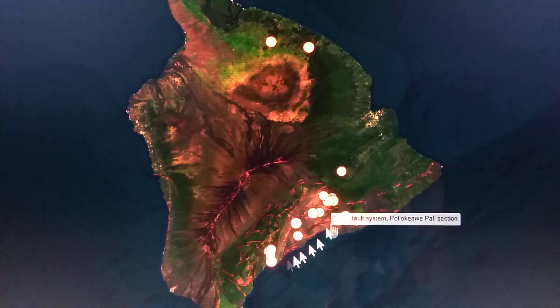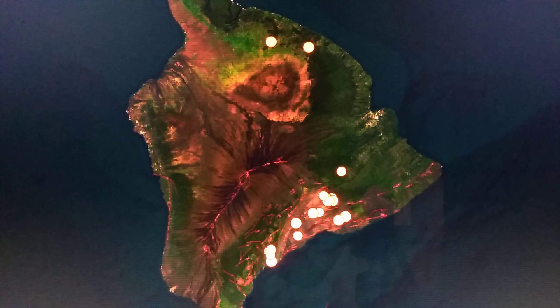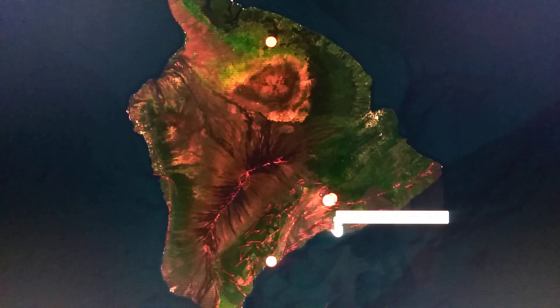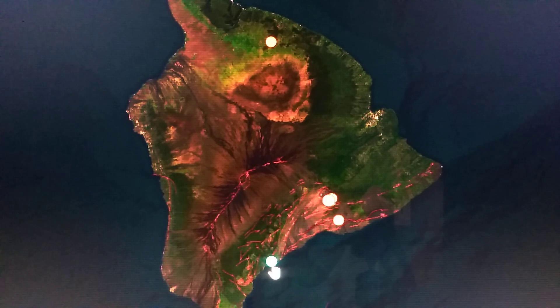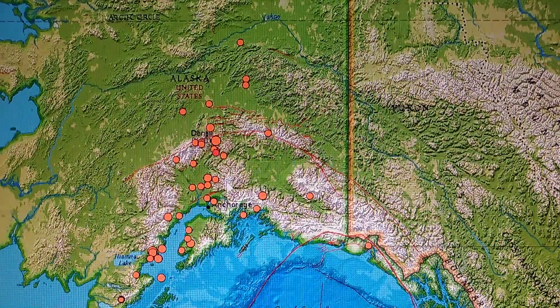Now we look at the earthquakes — look at Hawaii. Anyone could see that something's going to happen at any time around Hawaii, or real soon. Here are our 2.5s and greater: we have one down here — 2.5 at 4.1 miles deep, and a 2.5 at 19.7 miles deep. This one is in the chambers so we don't count that. This one up here is a 3.0 at 0.5 miles deep — right at the surface. These are the concerning ones. Over in Mauna Kea, a 2.7 at 5.6 miles deep. It's not looking good for Hawaii.